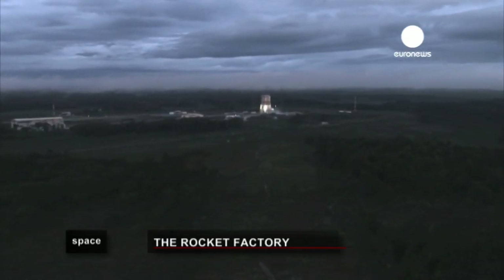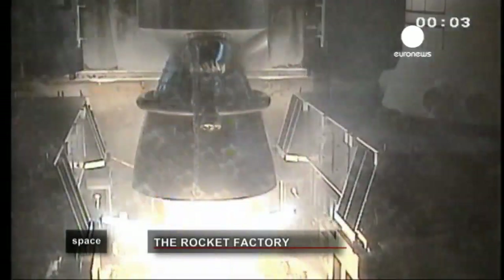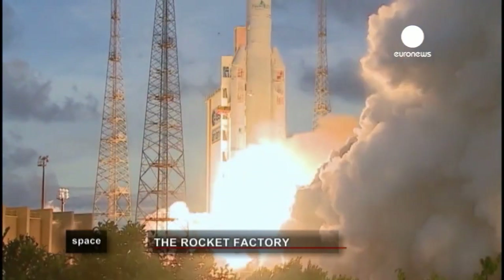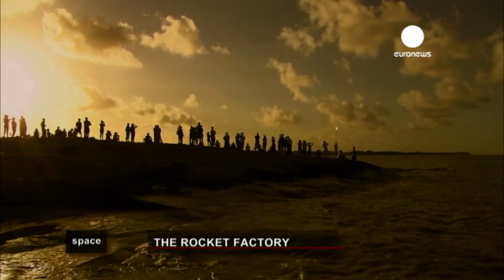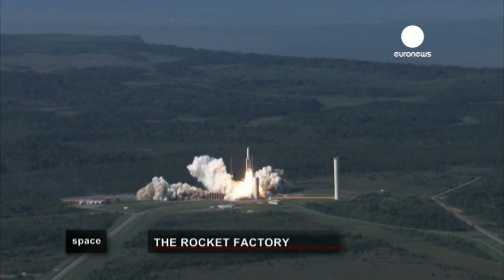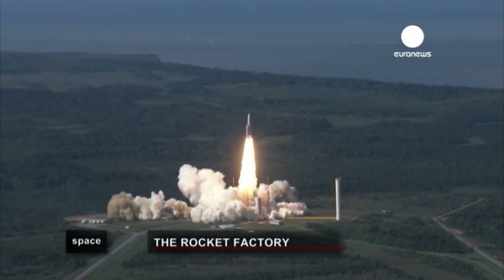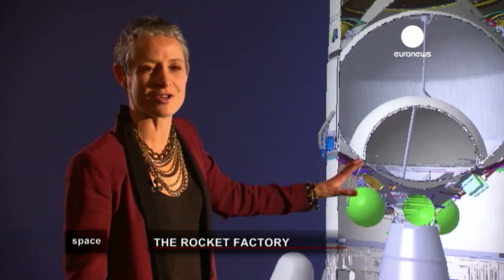What really brings us alive is the launch. I think the most captivating thing is to see the launcher lift off. Everyone thinks about their contribution — the part they made, the screw they tightened, the software they put in the launcher — will it work or won't it? It's the crowning moment and it's really fascinating to see a takeoff. It's magic to see a launch.